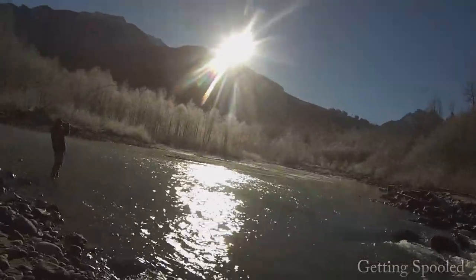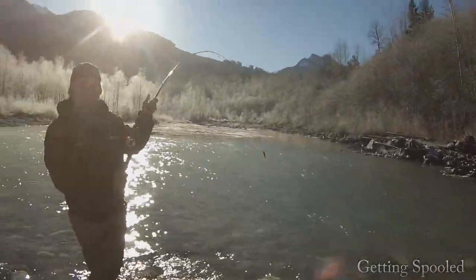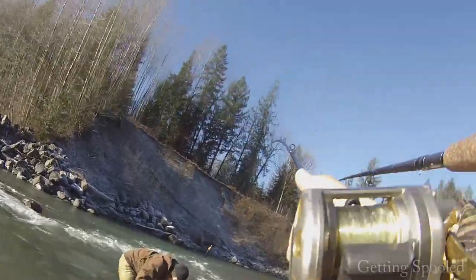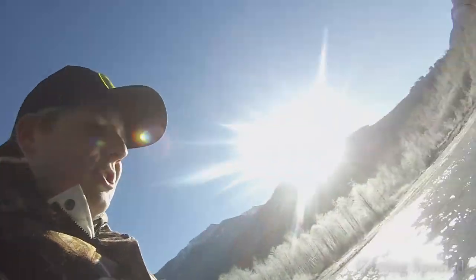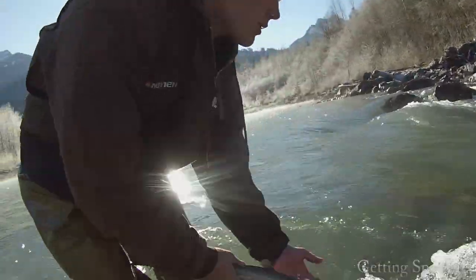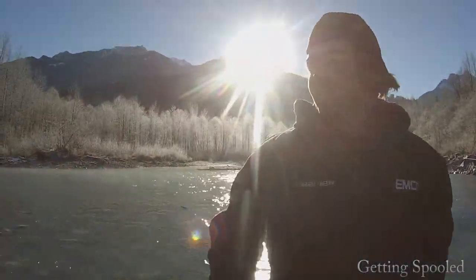Oh, that's a beauty. Another Dolly Varden bull trout. That's a nice one. That's a nice dolly. Wow. What a beautiful fish. So, number two of the day. Let's get a good release here. There he goes. Beauty.